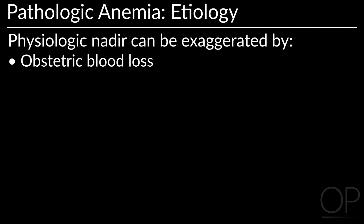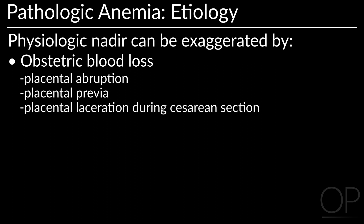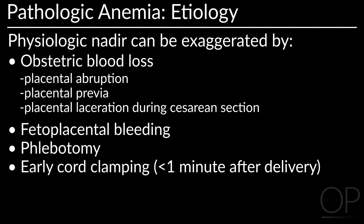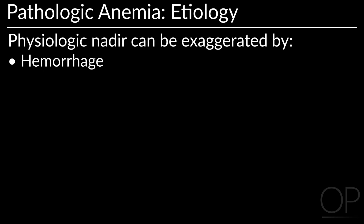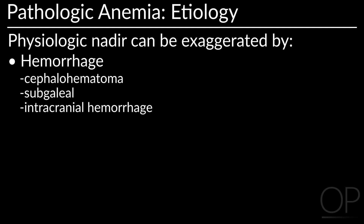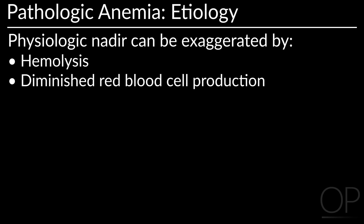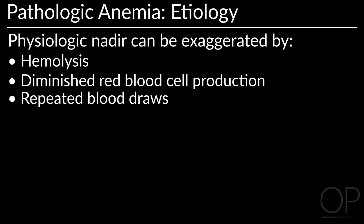The first is obstetric blood loss, which can take the form of placenta abruptia, placenta previa, or placental laceration during caesarean section. Others include fetal placental bleeding, phlebotomy, and late cord clamping less than 1 minute after delivery. Hemorrhage can also be a factor, whether it is cephalohematoma, subgaleal, or intracranial hemorrhage, or bleeding into abdominal organs. The physiologic nadir can also be exaggerated by hemolysis, diminished red blood cell production, and repeated blood draws.